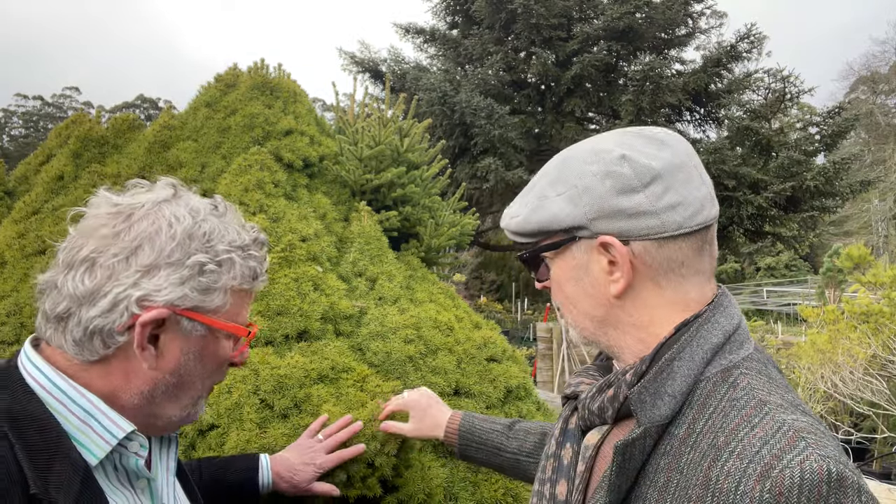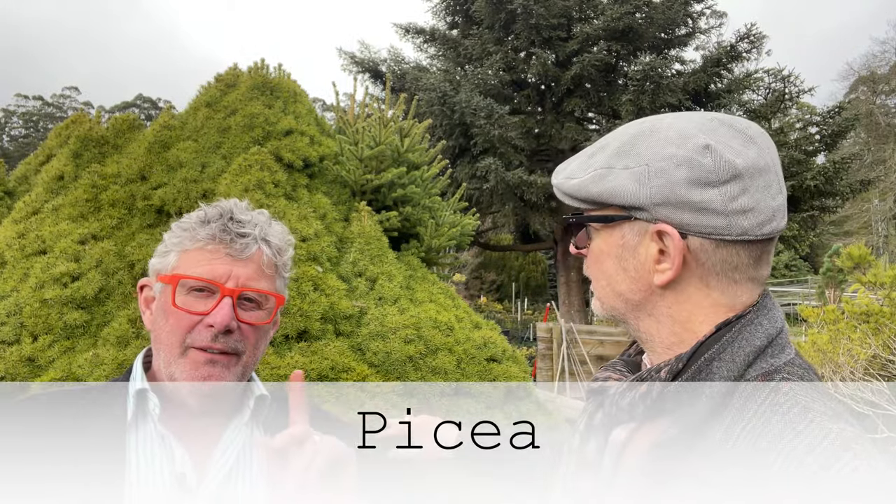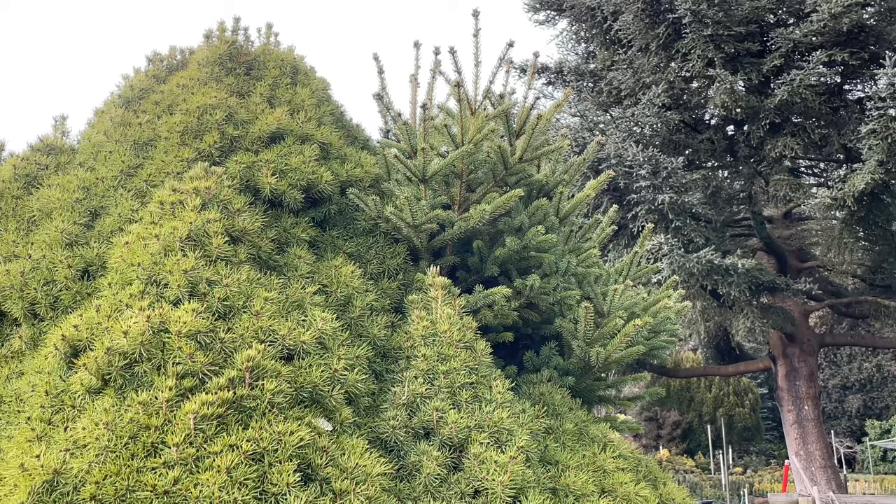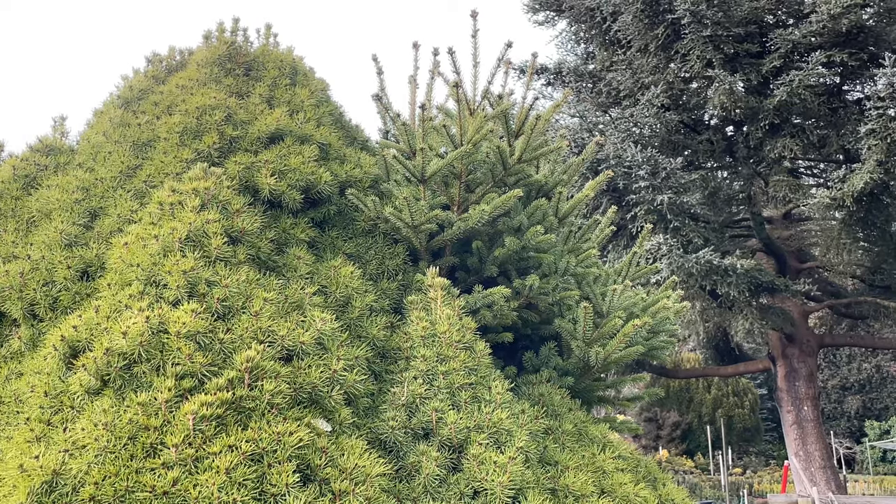Why are we in front of this slightly prickly one? The other ones were so soft and ferny — this isn't. This is one of the spruces — one of the Picea — and it illustrates another thing people should be aware of. There are certain conifers that are not completely stable, and they'll sometimes revert to basically the wild form. If you look up here — my goodness — there's a whole section that's come up, with coarser needles and more widely spaced branches. That's the wild form of this particular conifer, growing out of a branch at the top.